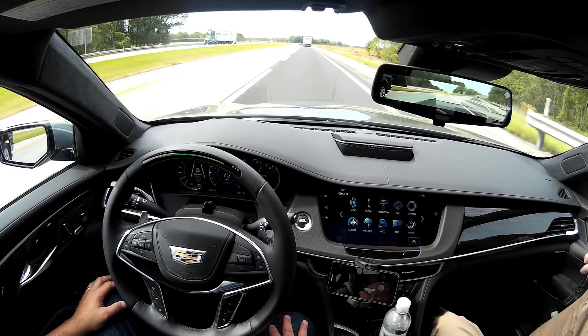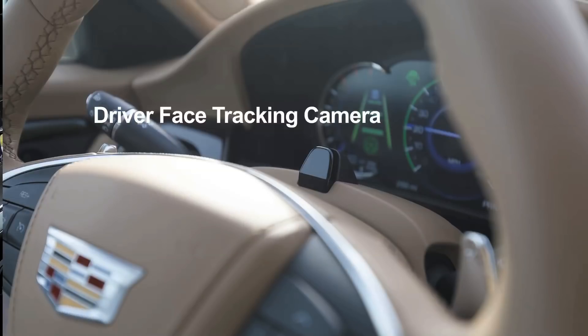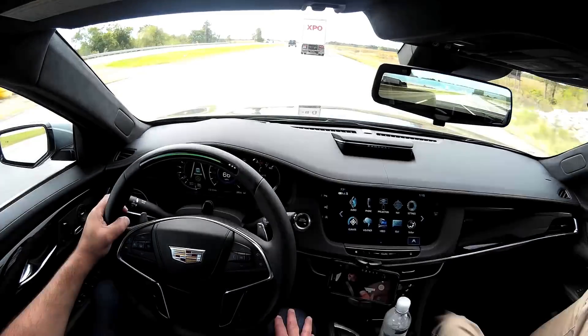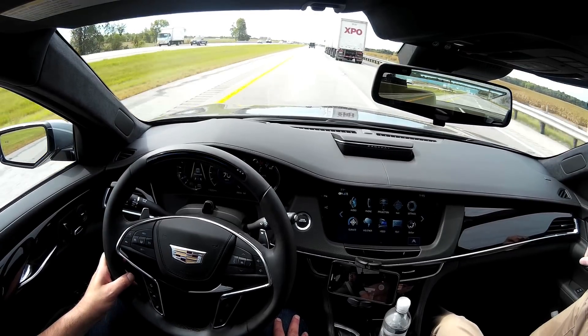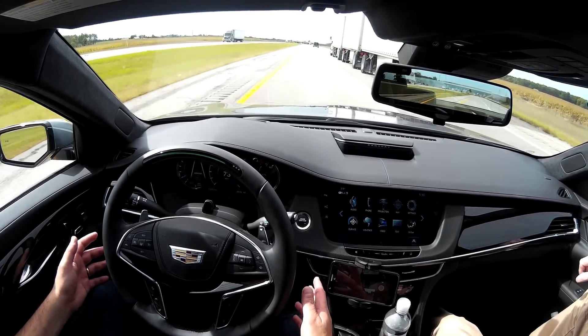At that point you can take your hands off the wheel and drive completely hands-free. There's an infrared camera mounted on the steering column — if you look away from the road for more than a few seconds, it will alert you, and if you don't look back, it will eventually slow the car down and bring it to a stop. One thing the system can't do yet is auto lane change; you have to manually change lanes.